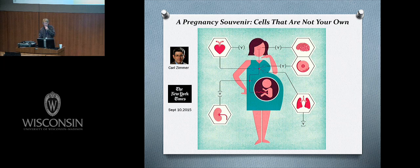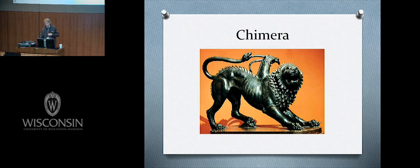This idea of 'cells that are not your own' leads to the word chimera — a mythical beast part lion, part goat, and part serpent, originating in Tuscany as an Etruscan statue. It's been taken over as a symbol of the transplant society because that's exactly what we want to do: remove the dysfunctional organ and put in a new organ that's not your own. What do you call a cheese that's not yours? Nacho cheese.